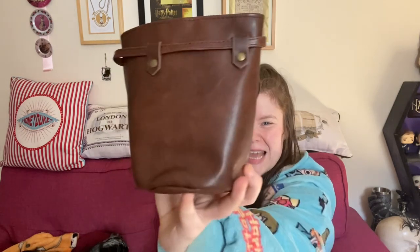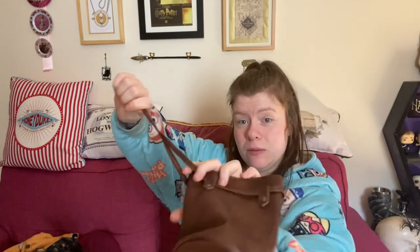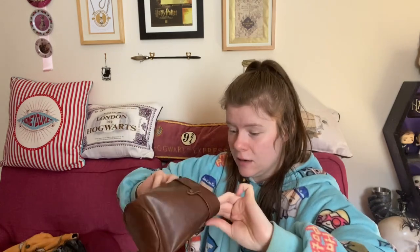This is the pouch that Hagrid gave Harry — and I think if you put something in it, only the owner can get it. Let me know in the comments if I'm correct. It feels really sturdy, really well made. You can obviously tie it up with these little strings, and you could probably put something in here — even use it as a plant pot holder maybe.